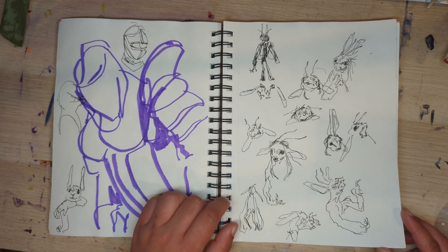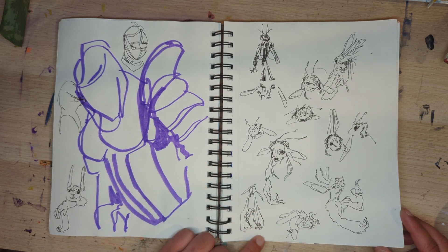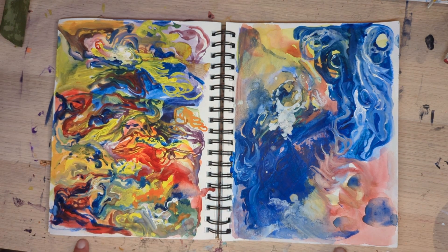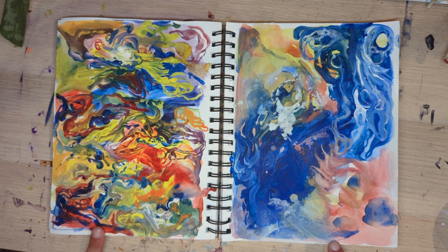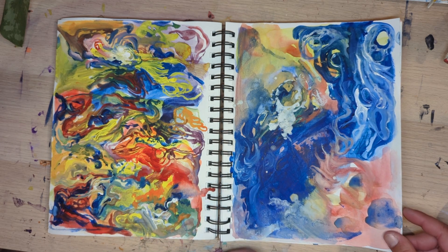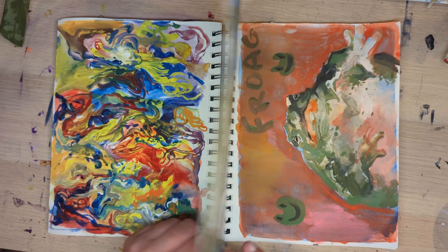These were D&D characters — two goblins that live in a suit of armor, so I was just trying to figure that out. These I painted when the power went out, so I used a bunch of random colors and painted by candlelight to see what would come out. It's kind of obnoxious colors but it was fun to do.